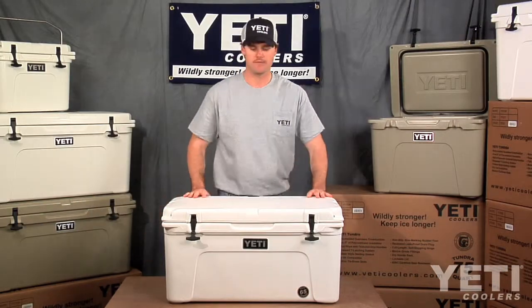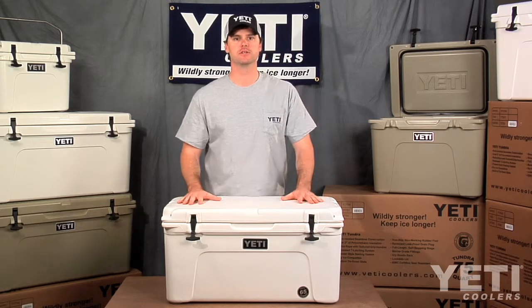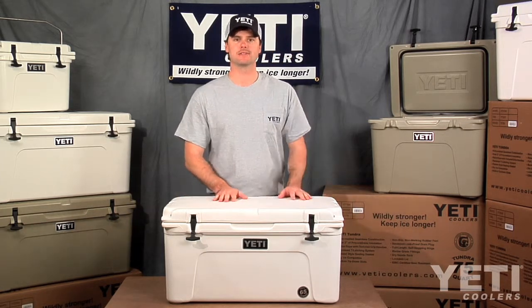A lot of guys also use the 65 as a casting platform on their bay boats because it gives you a large stable area to stand on when sight casting or drift fishing.